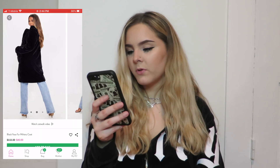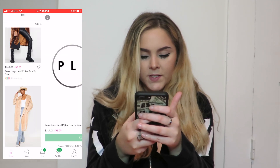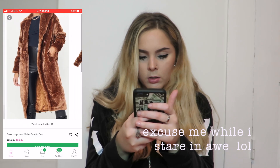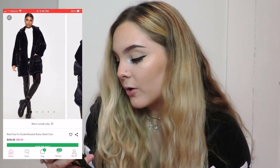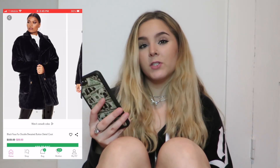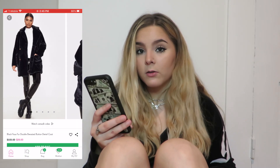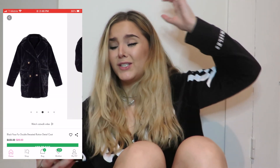I found a simple midi coat with buttons, and I absolutely love this brown coat too. Okay, so I found this coat on PrettyLittleThing — it's the black faux fur double-breasted button detail coat. It looks really simple and I like the tortoiseshell buttons. It's super cheap, only $28, so I'm going to grab this in a six. We got the fur coat down for only $28 — that is a steal.